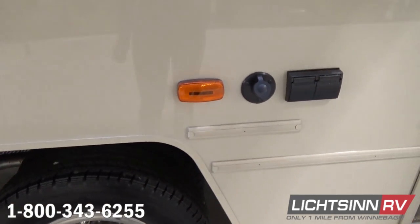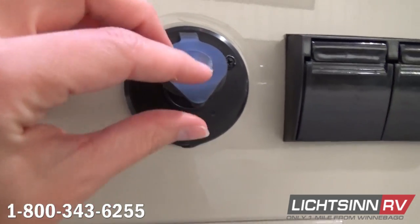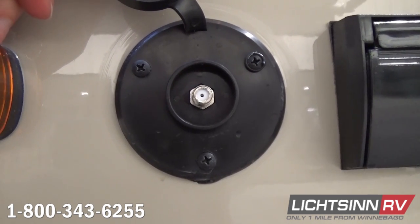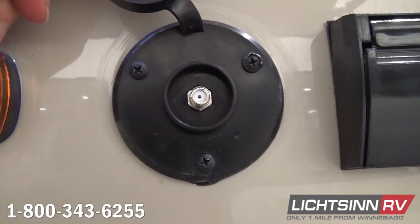We include the stainless steel wheel liners with valve stem extensions, a coaxial output so that if you want to add any type of additional audio-video component outside you can do that, and off to the right we include a 110-volt AC duplex outlet.